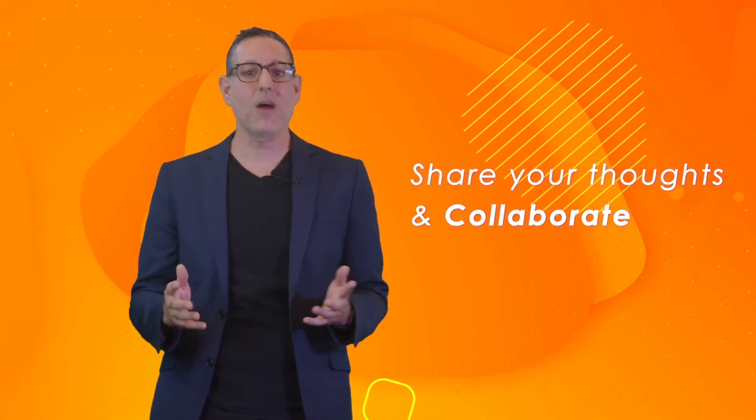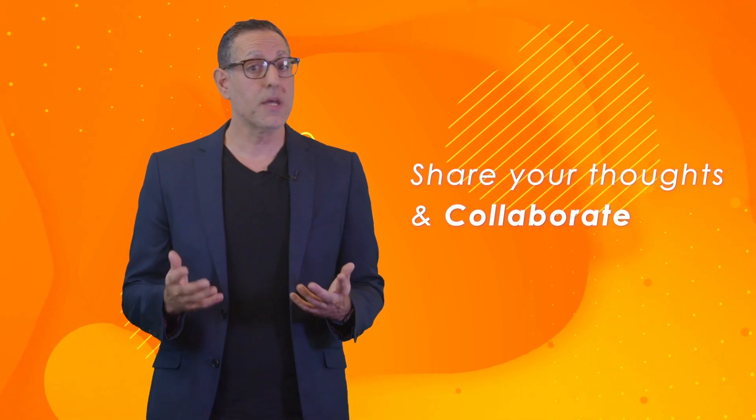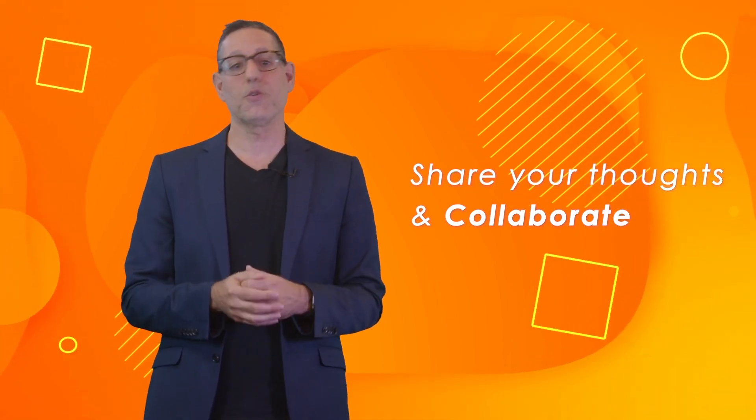So be prepared to share your thoughts and collaborate with your fellow learners as we jump on this educational journey together. In this course, we will not only answer these essential questions, but also inspire you to become a confident and effective online course creator. Your contribution to the world of online learning starts here. I look forward to meeting you all. Bye-bye.